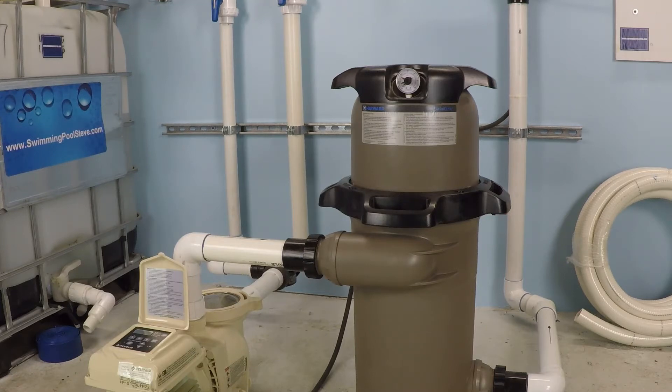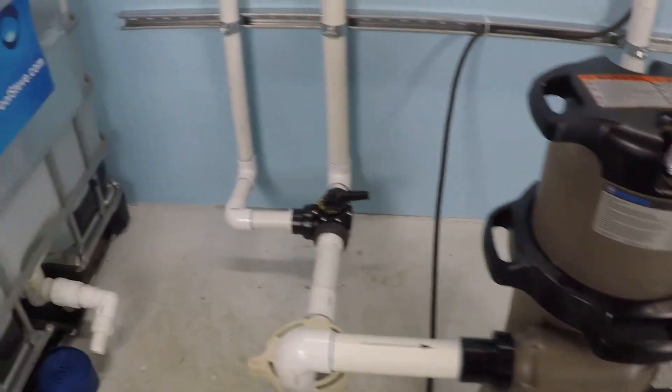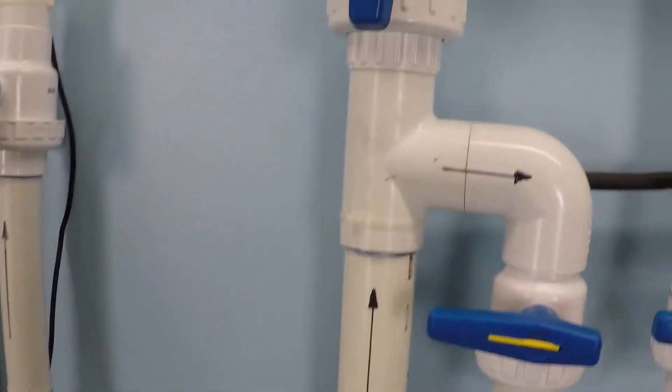I just wanted to answer in some sort of meaningful way and give you an example on my system here. My system is just a test lab — it's a small tank with a pump and cartridge filter. I have this installed currently on a two-inch suction and a two-inch discharge line.